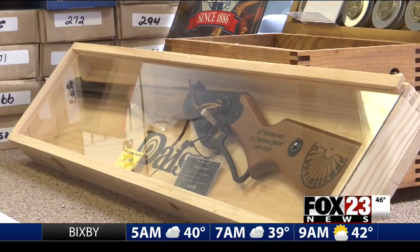35 years later and millions of BB guns sold, the rest is history. Daisy only sells limited editions of the Red Ryder gun with the compass and sundial. Right now they have the 35th anniversary limited edition on sale exclusively at the museum — they're only making 2,500. Reporting in Rogers, Arkansas, I'm Paris Holmes, Fox 23 News.